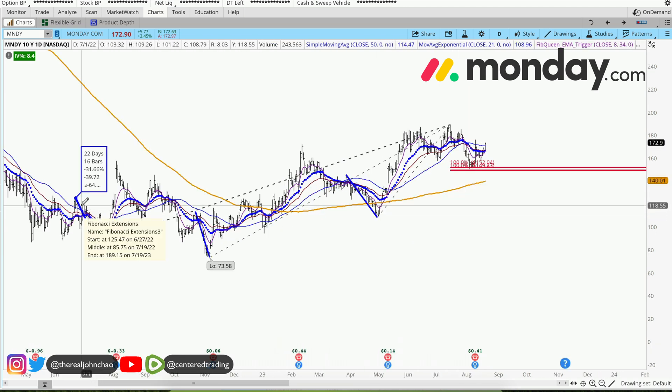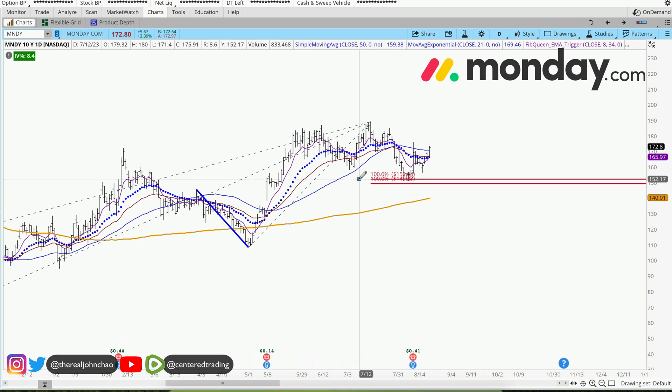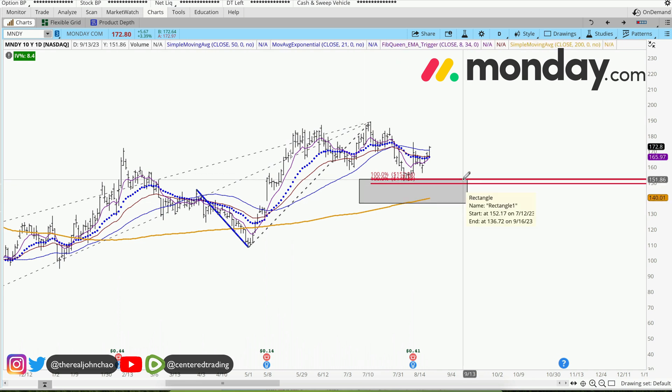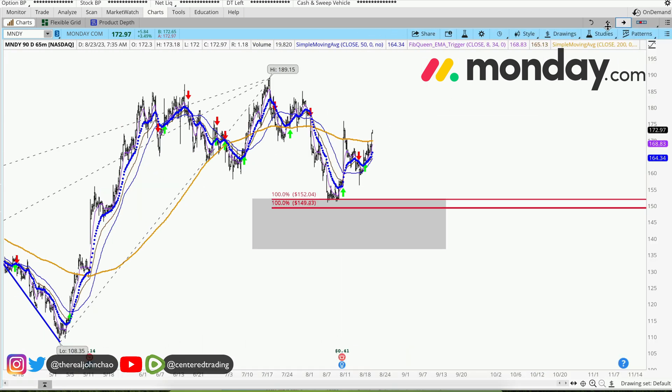We'll also use this pullback over here, which is just under $40 of pullback. So the three price relationship is right here. This pocket of potential support is right around $151 to $152. Monday.com came into this pocket and is currently bouncing out.